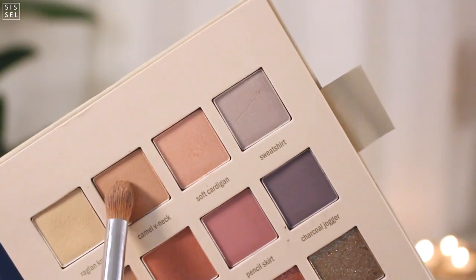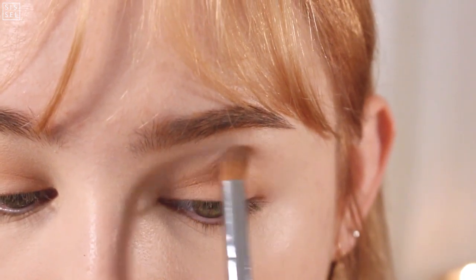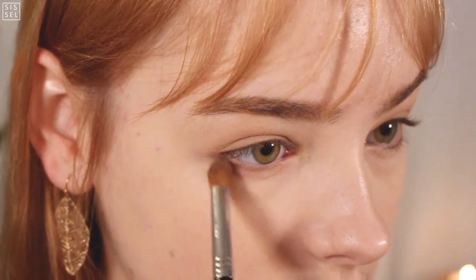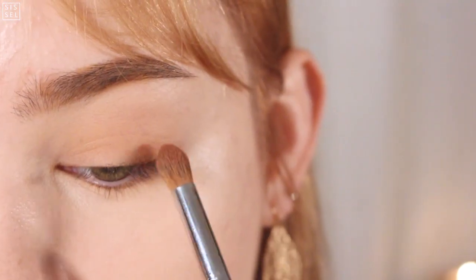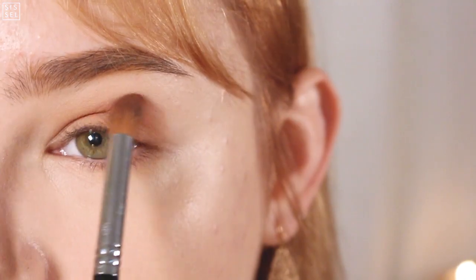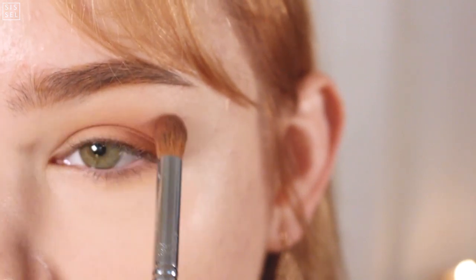This eyeshadow color looks a bit brown-pinkish but when you apply it, it looks very naturally ginger, so it fits the hair color just perfectly. I'm applying that along with the autumn mini color, which is a darker dusty pink-reddish color. I feel like it fits the season really well and it just warms everything up. I'm applying it on the outer corner of my eyes and blending it up to the crease.